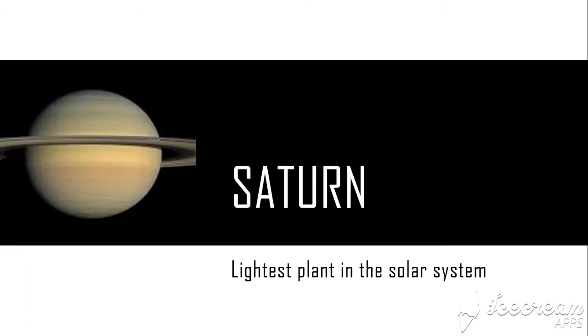The next planet is Saturn. What do you see when you look at Saturn? I looked at it through a telescope and saw its rings. But you won't believe it, Saturn is so light that if you put it into a giant ocean, it will float.